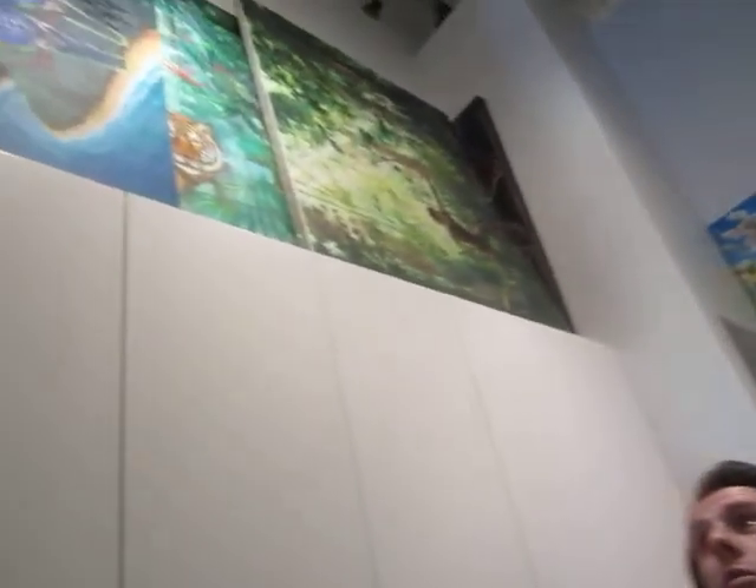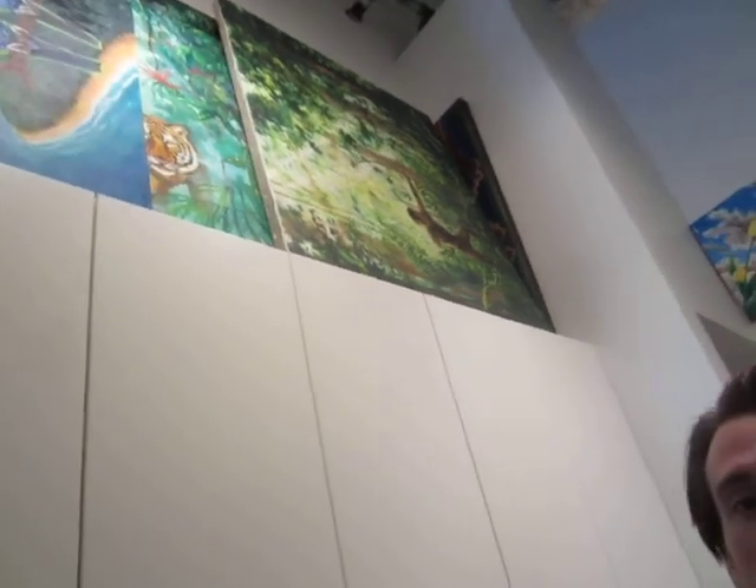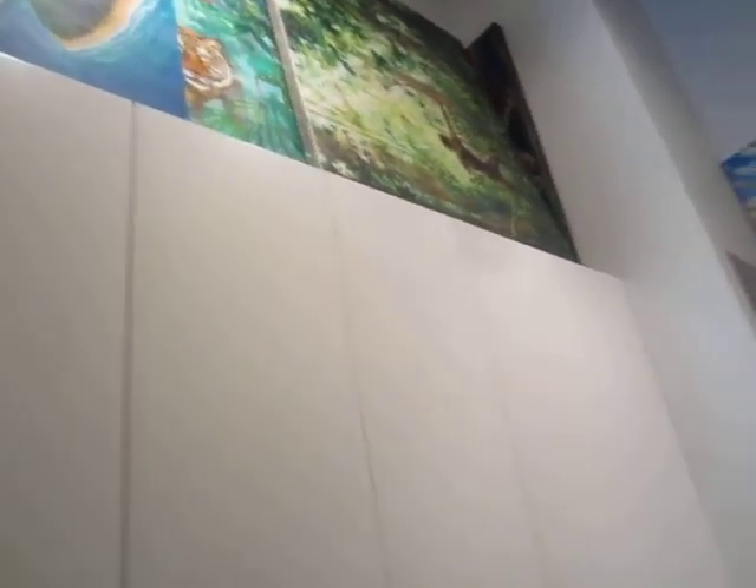A couple more paintings? Yeah, some more paintings. We had too many paintings so we just had to stack them all up there. Beautiful artwork.